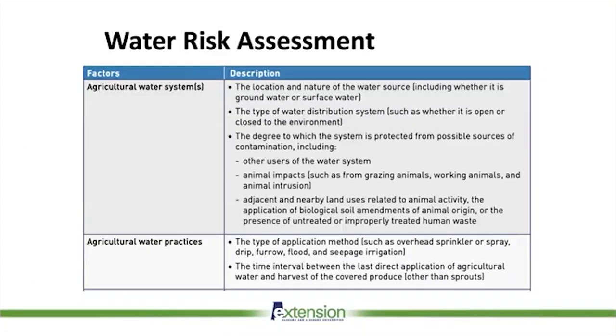So what is this water assessment? It covers different factors. The first is the agricultural water system. Growers will be required to document the location and nature of the water source — where the water source is placed, whether downhill or uphill of the field, whether you have animals around, and what type of water source it is — groundwater or surface water. Also, the type of water distribution, whether you have an enclosed system or a pump pulling from a creek or pond, and how well the system is protected.